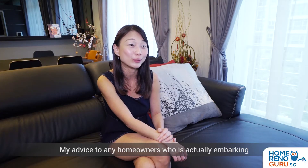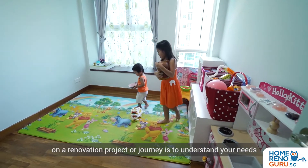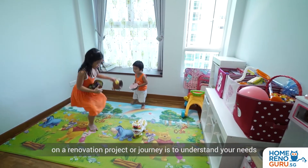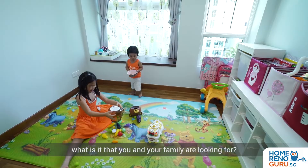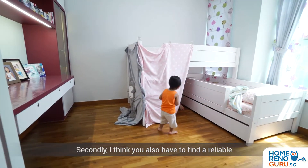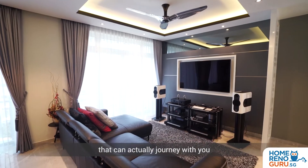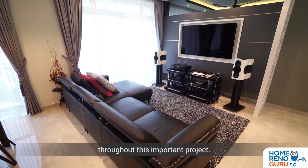My advice to any homeowners embarking on a renovation project is to first understand your needs — what is it that you and your family are looking for? Secondly, you also have to find a reliable and trusted renovation company or interior designer that can journey with you throughout this important project.